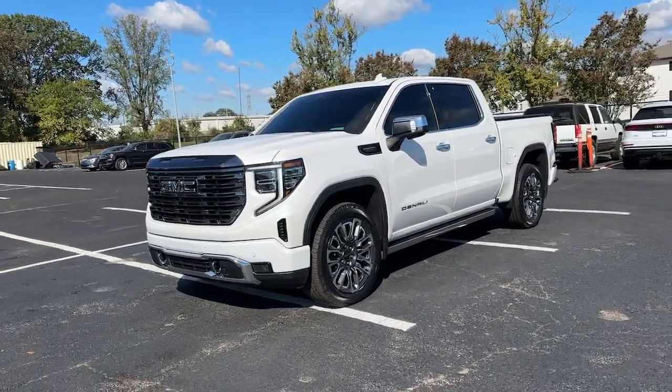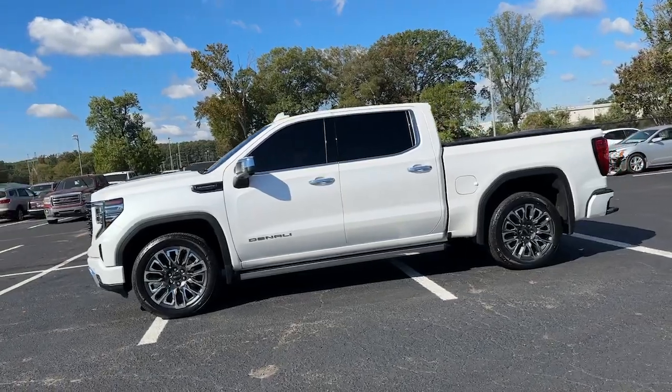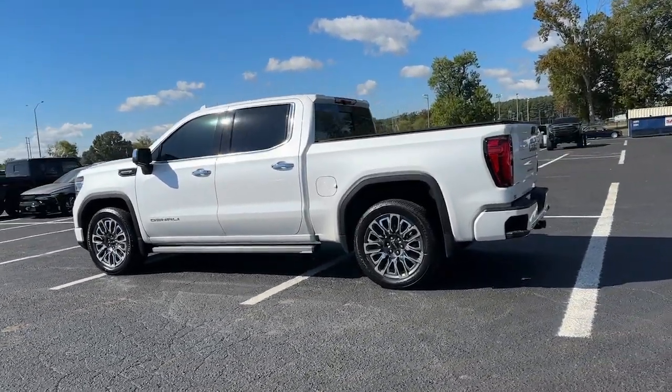Can you see yourself in the 2023 GMC Sierra? With less than 45,000 miles on the odometer, this vehicle stands out from the rest.